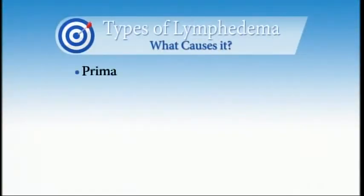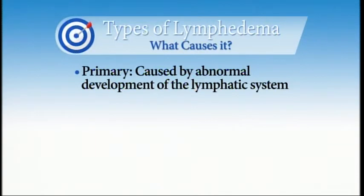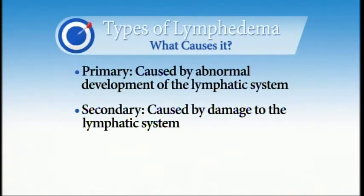There are two types of lymphedema. Primary lymphedema is caused by the abnormal development of the lymphatic system — some people are just born with it. Secondary lymphedema is caused when the lymphatic system is damaged in some way. For cancer patients it may happen after lymph nodes are removed, or they receive radiation therapy, or undergo surgery.